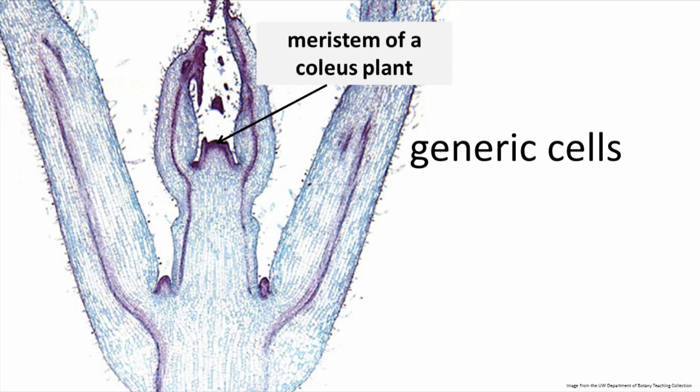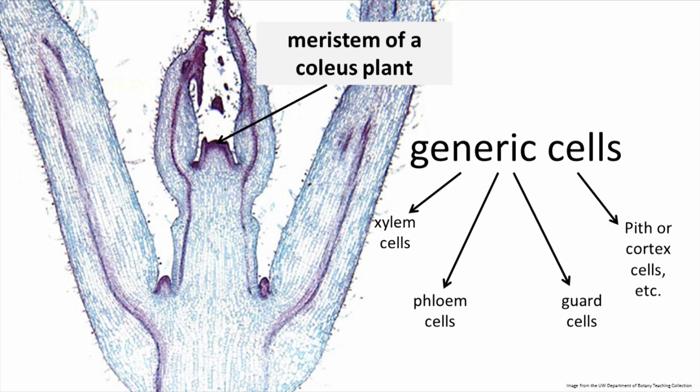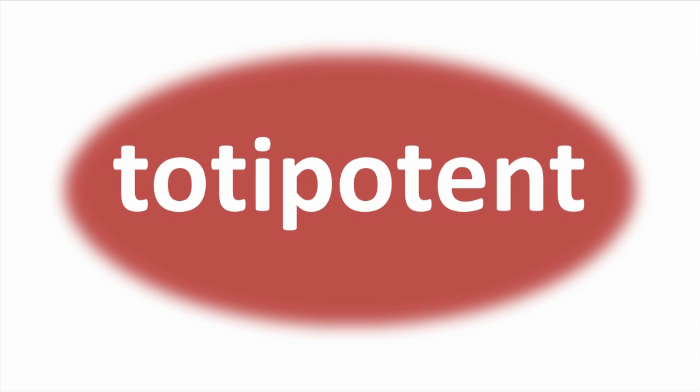In plants, cells also start off as undifferentiated as they are created by the meristems. When exposed to hormones in the environment, these generic cells become xylem cells, or phloem cells, or guard cells for stoma, or pith or cortex cells, or any number of other types of cells in the plant's body. What's different about plants and humans is that many plants retain the ability of those differentiated cells to turn into something else.